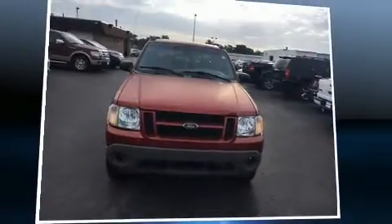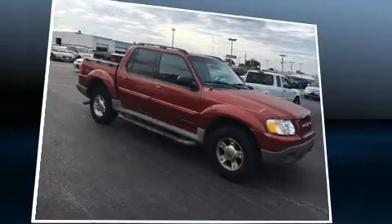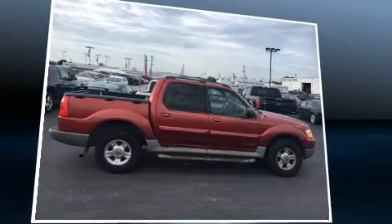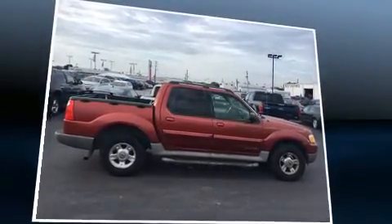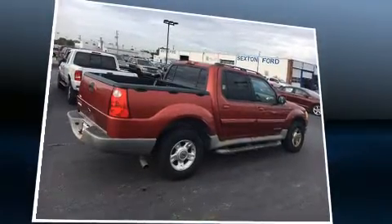Here's a great deal on a 2002 Ford Explorer Sport Trac. It features four-wheel drive capabilities, a durable automatic transmission, and a four-liter six-cylinder engine. Ford prioritized practicality, efficiency, and style by including front and rear reading lights, a tachometer,